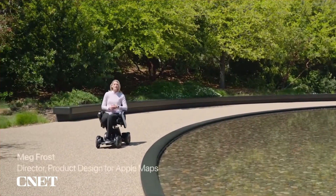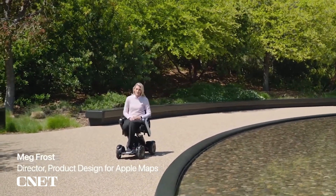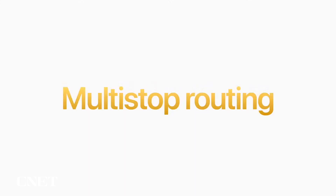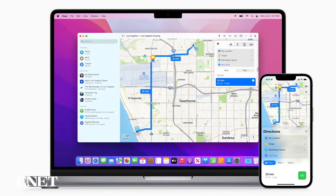With iOS 16, we're introducing great updates for Maps users and developers. Let's start with one of our most requested features: multi-stop routing. You can now plan up to 15 stops in advance. Maps will now store previous routes and recents so they're easy to get back to. And you can plan multi-stop routes on the Mac and send them to iPhone when you're ready to go.